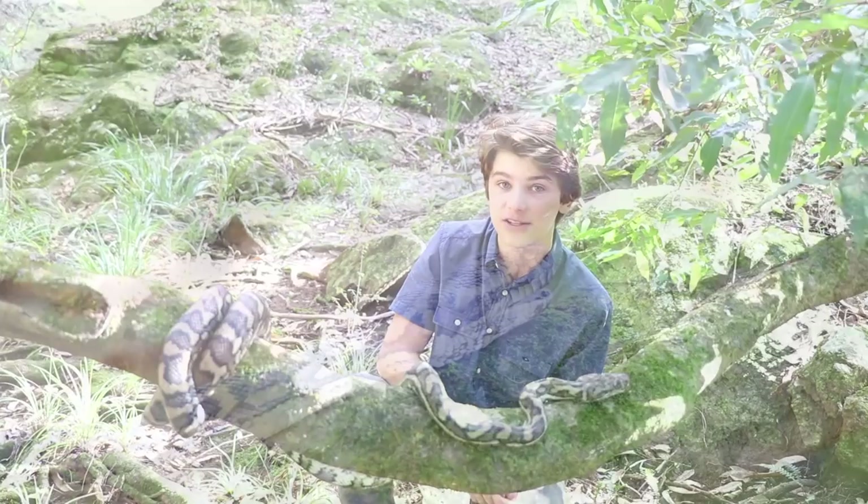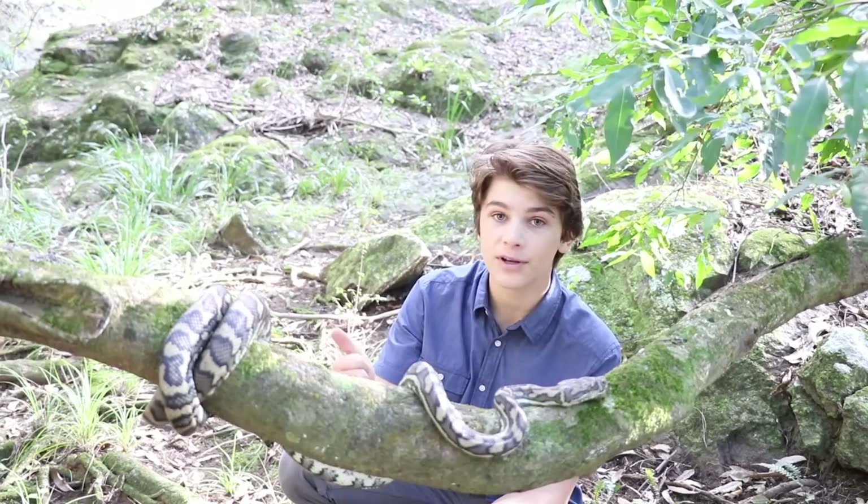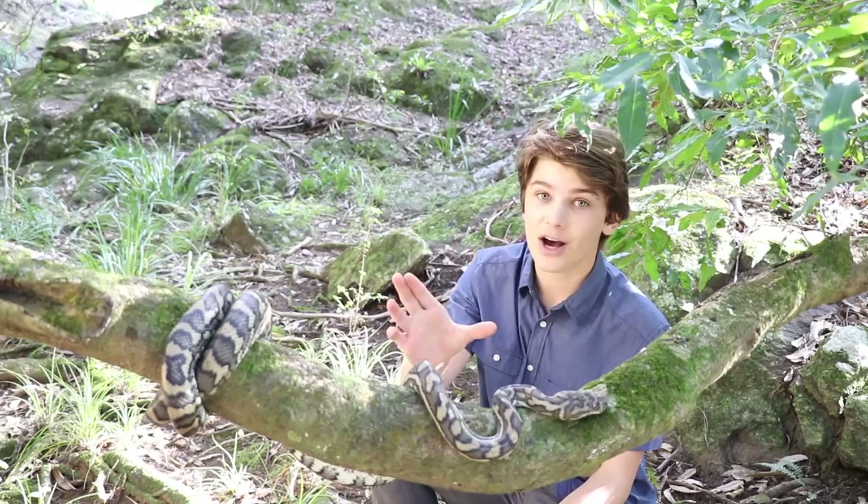Although they're non-venomous, inside their mouth they have 80 backwards-facing teeth which can deliver a nasty bite. Prey are caught, constricted, and they lose consciousness before being swallowed whole. These snakes are highly adaptable and can live in all different areas — from rainforests, wetlands, deserts, pretty much any place. When the coastal carpet python reaches full maturity they're commonly found around two meters long, but this guy could one day grow to well over four meters in length.